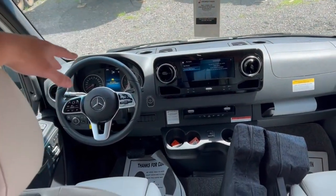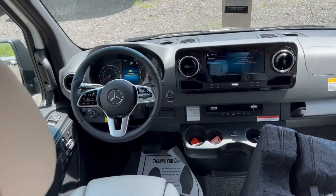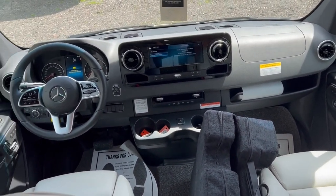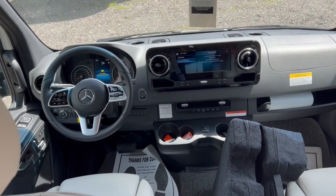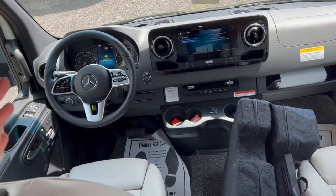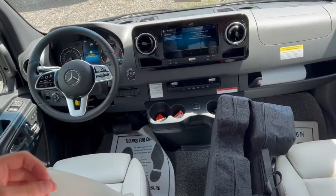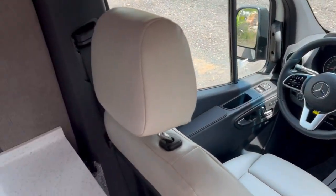Again, we are on the Mercedes chassis, so you've got the nice big touch screen and all the safety features that come on here. You've got the leather wrapped steering wheel, power adjusted seats, heated seats, blind spot monitoring, active lane keeping assist, tension assist, brake assist. Great diesel engine — better fuel economy, longer lasting engine. You cannot go wrong on this chassis. You get the most space in the front here, extremely comfortable. So that's a big appeal for this Agile series.